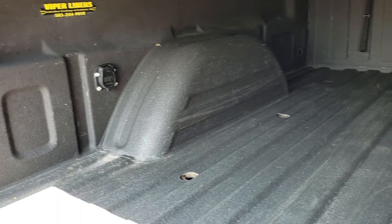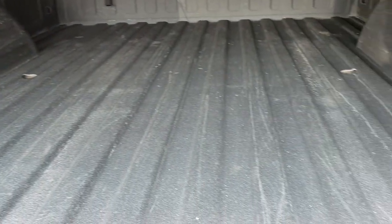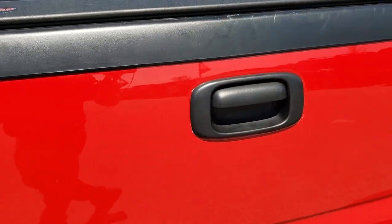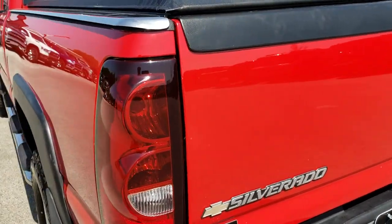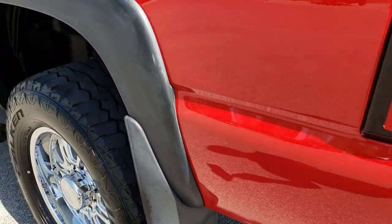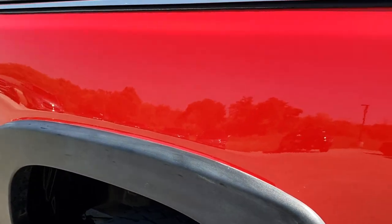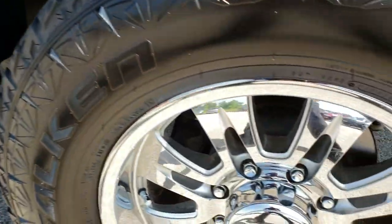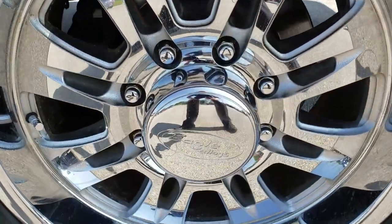It has 7-pin wiring inside and it looks like it had some sort of fifth wheel in it at one time. The tailgate shuts nice and solidly. As we go down this side of the truck, just as clean as the passenger side — no dents, no dings, very, very clean. For full disclosure, this back rim is in nice shape as well.